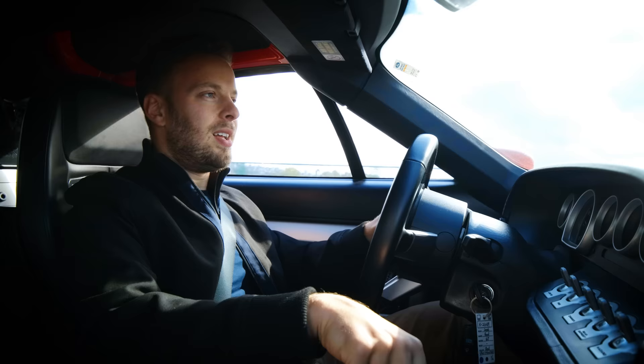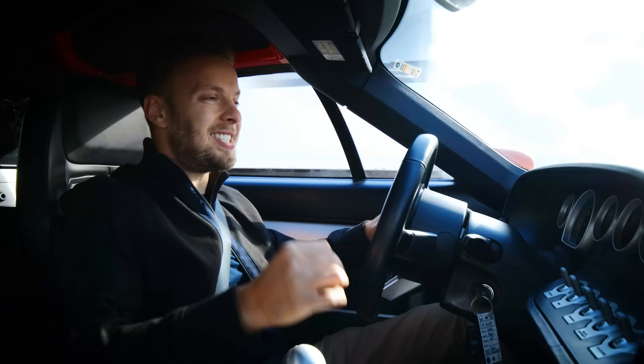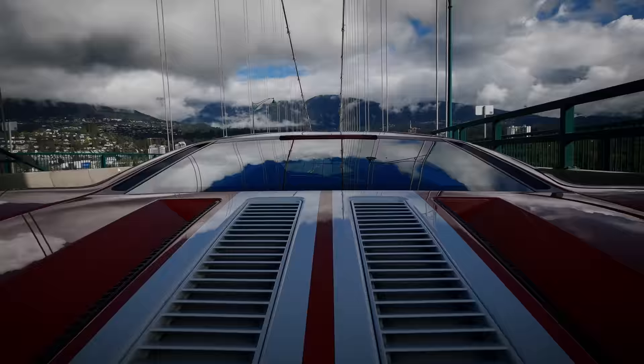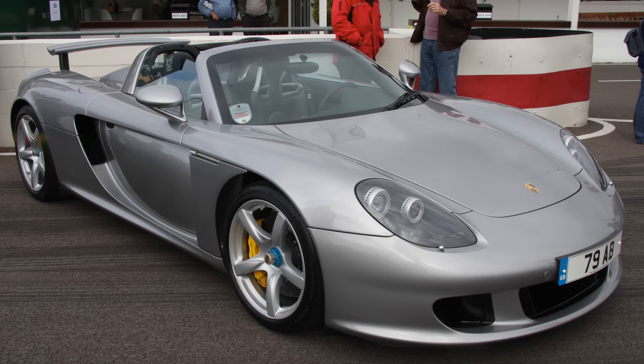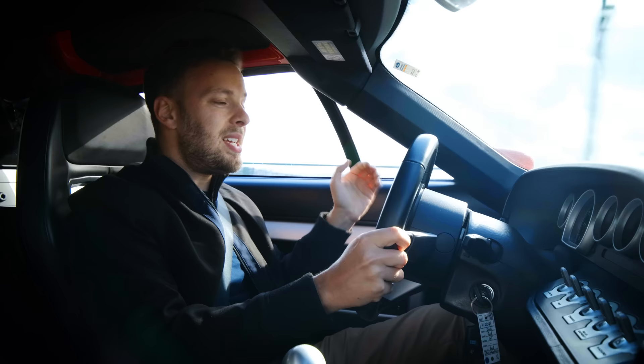Let me take you back to 2006. Daniel Craig had just become Bond. I think Justin Timberlake had just brought Sexy Back. And you could still buy a new Ford GT from the dealership. And there was nothing like this. I mean, there was the Carrera GT from Porsche, but that was pretty much hypercar level — unaffordable, unattainable. This, for a supercar, was relatively affordable. That's because it's so simple.